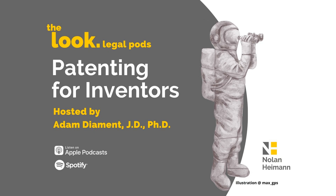You're listening to the Patenting for Inventors podcast, part of the Look Legal Pods from the law firm of Nolan Hyman, the number one source for your intellectual property, business and entertainment law needs. Now here's your host, registered patent attorney, Adam Diamond.